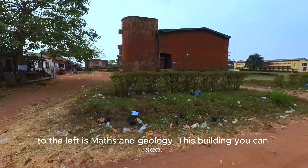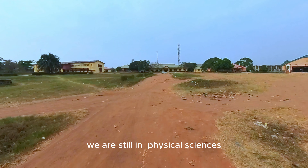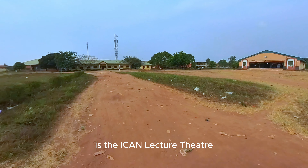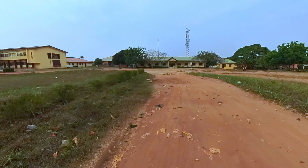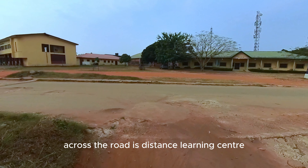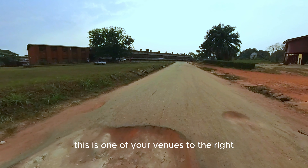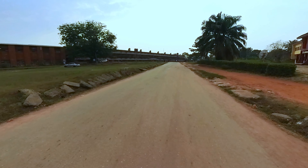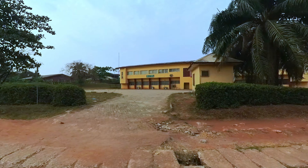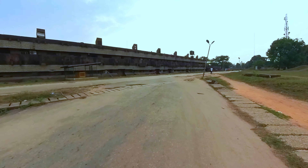To the left is Mathematics and Geology. We are still in Physical Sciences. That building downstairs with the high green roof is the ICAN Lecture Theatre — Institute of Chartered Accountants of Nigeria. Across the road is the Distance Learning Centre. For those coming to Uniben to write post-UTME, this is one of your venues. To the right is the International ICT Centre, which is usually crowded during post-UTME because there are a lot of computers used to write exams.